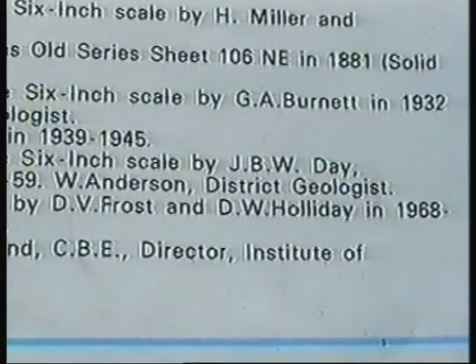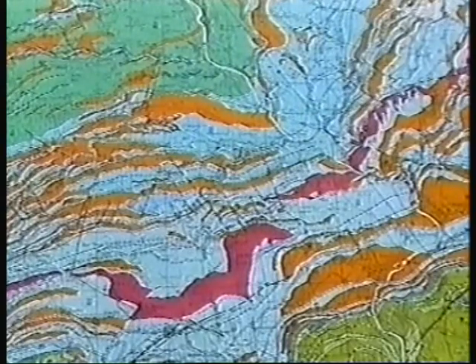In the 1960s it was resurveyed by a friend of mine, D.V. Frost. It took him seven years. Running across the area is the Whin Sill, shown in red. Blue is limestone and brown is sandstone. Our first view of the landscape of the Whin Sill is on the A69 as we approach Greenhead.